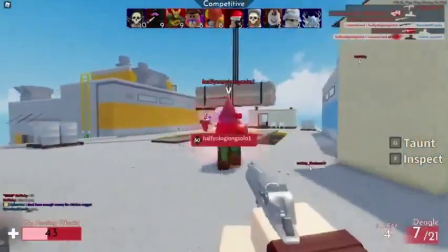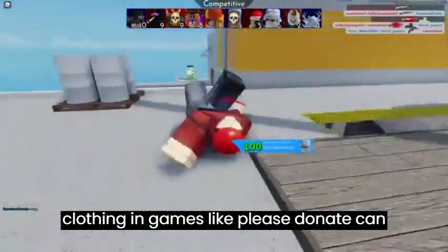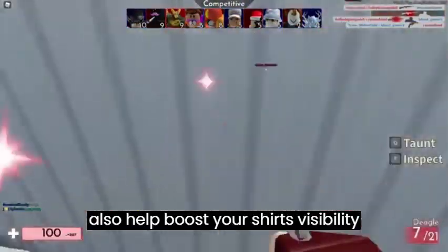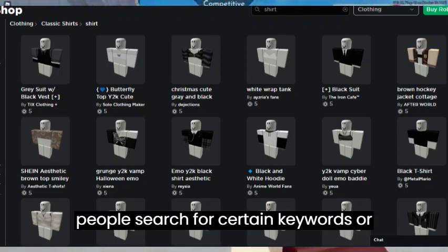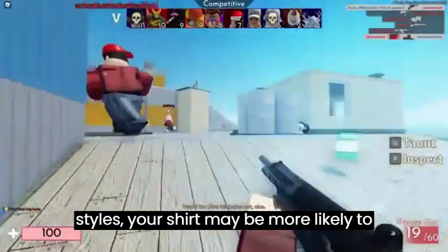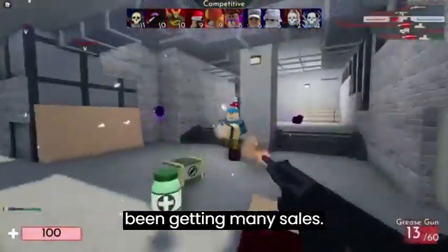In addition to increasing your sales, promoting your clothing in games like Please Donate can also help boost your shirt's visibility on the Roblox catalog. When people search for certain keywords or styles, your shirt may be more likely to appear in the search results if it has been getting many sales.